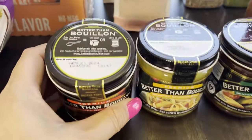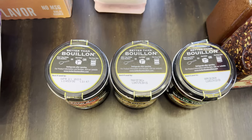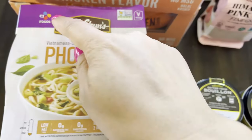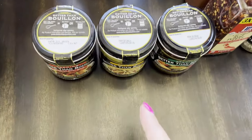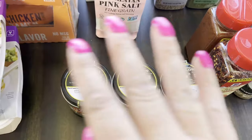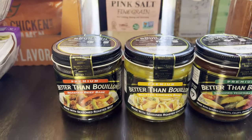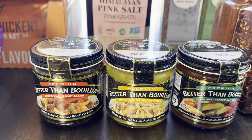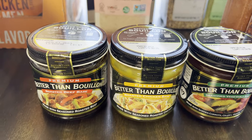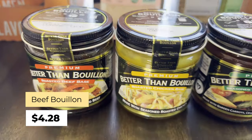The Better Than Bouillon from Walmart is $4.28 each, with a best-by of April 2024. A tip: take a permanent marker and write the date on top of each jar so it's always in the same spot and easy to reference — I do this especially with canned goods. I got beef, chicken, and vegetable. These have to be refrigerated once opened, so the smaller jar works better for us since a larger one would just sit in the fridge for months.